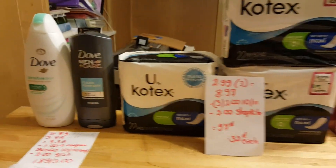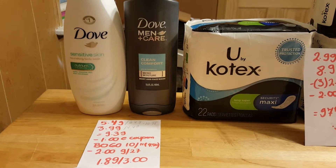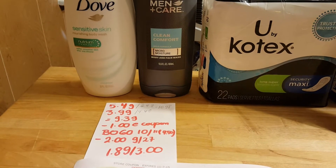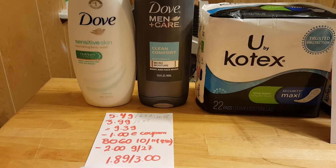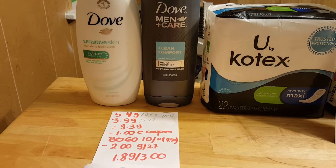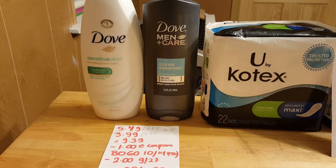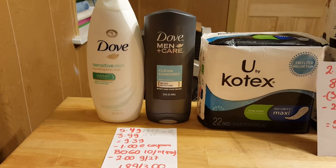I have some ShopRite deals to share. The first deal has been going on for three weeks now — when you spend $10 on Dove you get a $3 Catalina. I grabbed one sensitive skin and one Dove Men+Care, originally $10.98 but now $9.39. There's a $1 coupon to load to your card for the sensitive skin, a BOGO coupon from the October 11th insert that took off $4.50, and a $2 coupon for the Men+Care from the September 27th insert. I paid $1.89 and got a $3 Catalina.